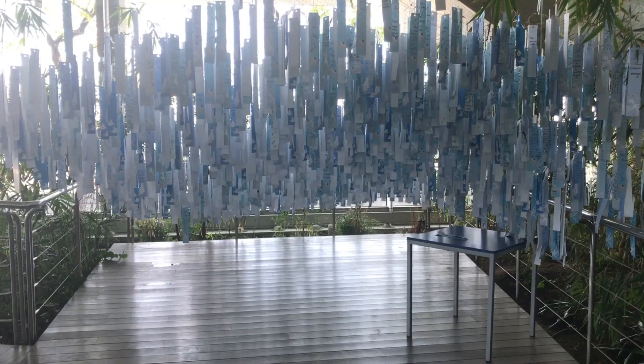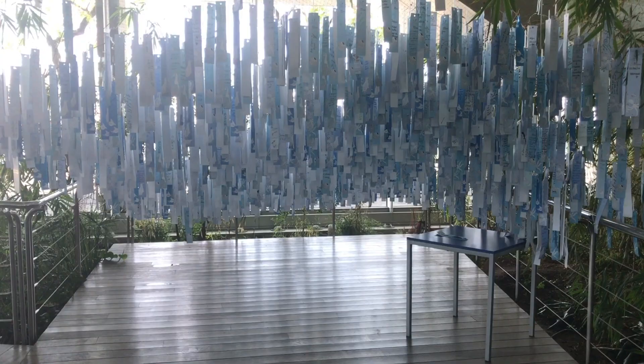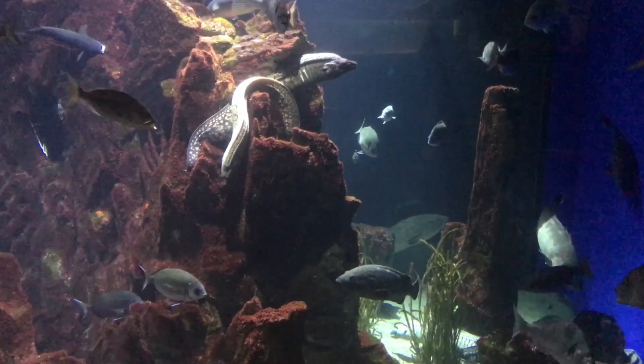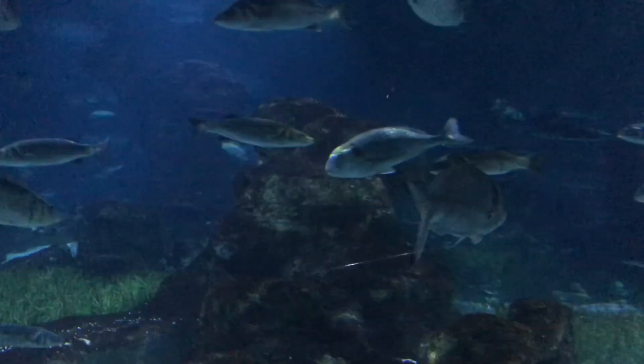Such a sea became a gigantic aquarium, built in 1995 in Port Vell, on a small artificial island connected with the city by bridges.